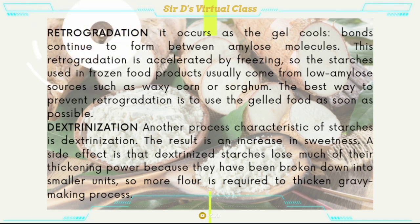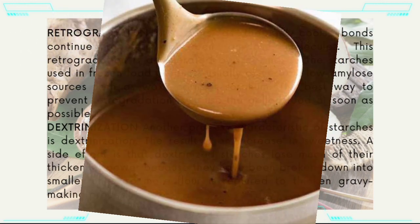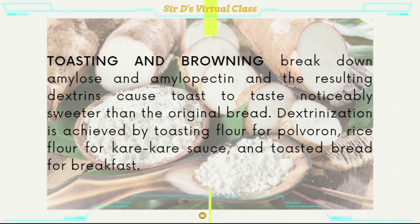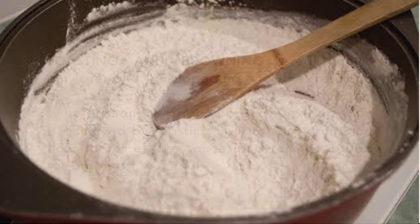Dextrinization — another process characteristic of starches is dextrinization. This is the result of an increase in sweetness. A side effect is that dextrinized starches lose much of their thickening power because they have been broken down into smaller units, so more flour is required to thicken a gravy-making process. Breaking down amylose and amylopectin and the resulting dextrin cause toast to taste noticeably sweeter than the original bread. Dextrinization is achieved by toasting flour for polvoron, rice flour for kare-kare sauce, and toasted bread for breakfast.